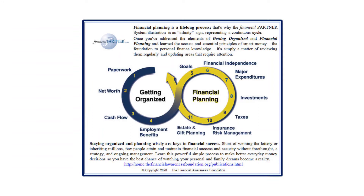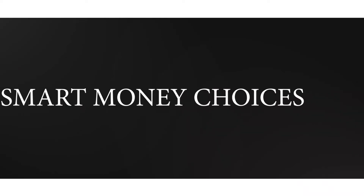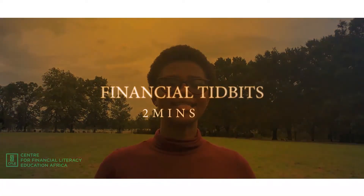We — yes, we — you and I will be focused on learning, relearning, and understanding smart money choices.